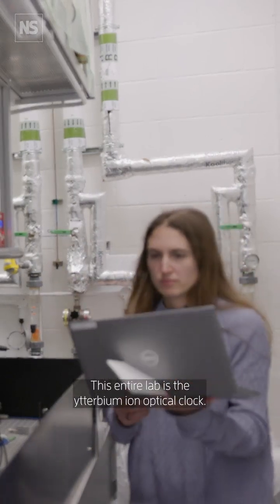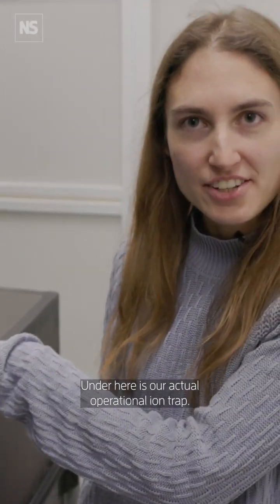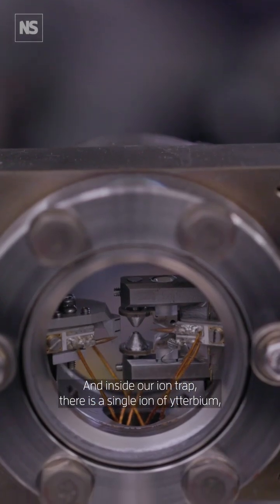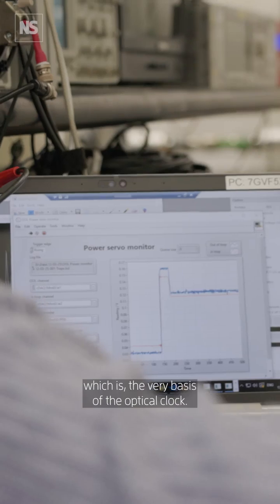This entire lab is the erbium ion optical clock. Under here is our actual operational ion trap, and inside our ion trap there is a single ion of erbium, which is the very basis of the optical clock.